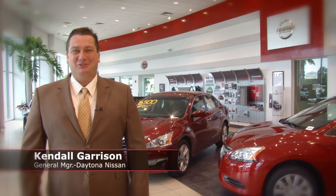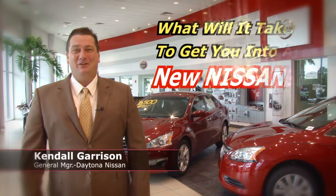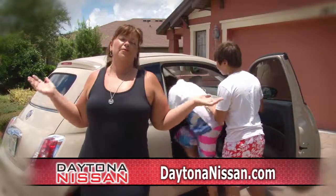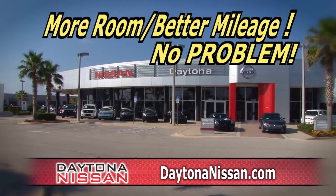Hi folks, I'm Kendall Garrison, General Manager at Daytona Nissan, and I want to know what it's going to take to get you in a new Nissan. I really need more room. More room and better gas mileage, no problem.